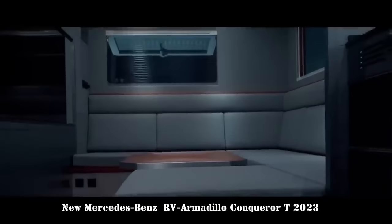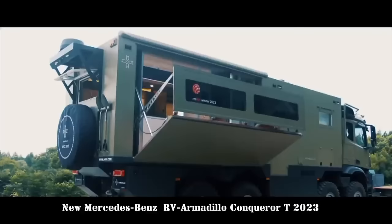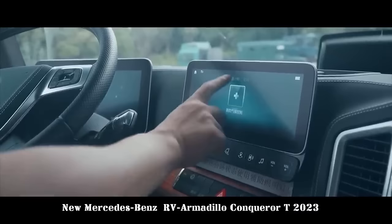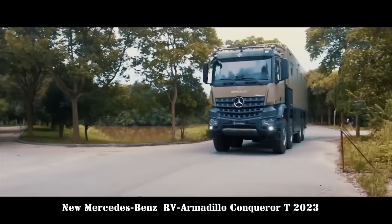With its innovative side-opening room expansion mechanism, the Conqueror T offers a generous living space complete with an outside patio and an internal cabin that can be enjoyed independently. In the cabin, you'll find a full set of meal cooking equipment, a 50-inch TV, a round sofa, a double bed, and a Bose sound system. On the terrace, you'll find a grill kitchen and a 50-inch TV. It may be yours in China for $1.7 million.